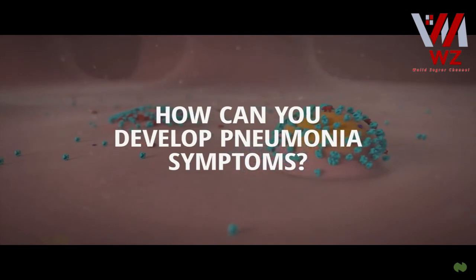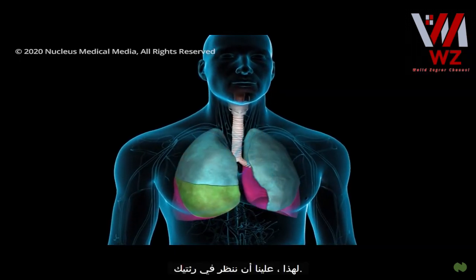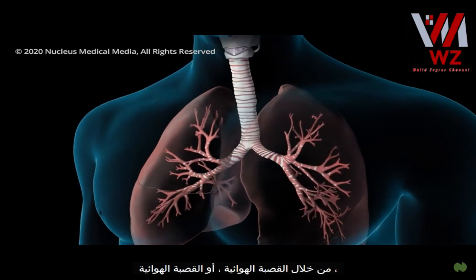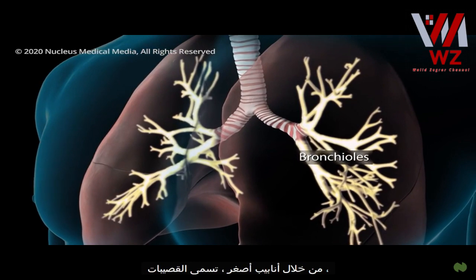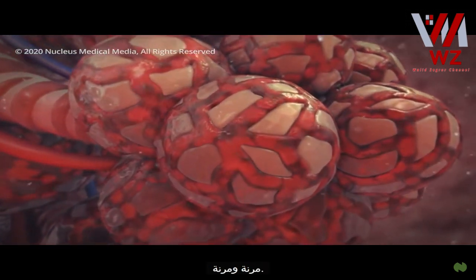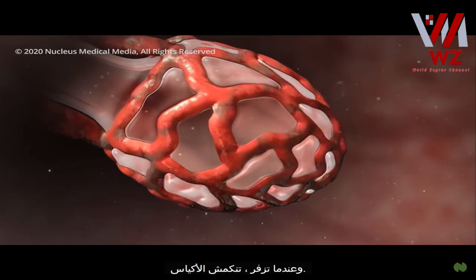With the virus spreading in your body, how can you develop pneumonia symptoms? Each lung has separate sections called lobes. Normally, as you breathe, air moves freely through your trachea or windpipe, then through large tubes called bronchi, through smaller tubes called bronchioles, and finally into tiny sacs called alveoli. Your airways and alveoli are flexible and springy. When you breathe in, each air sac inflates like a small balloon, and when you exhale, the sacs deflate.